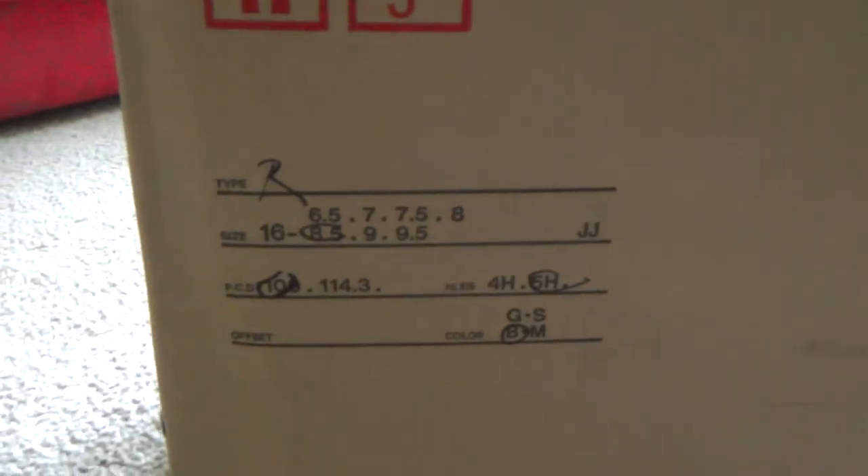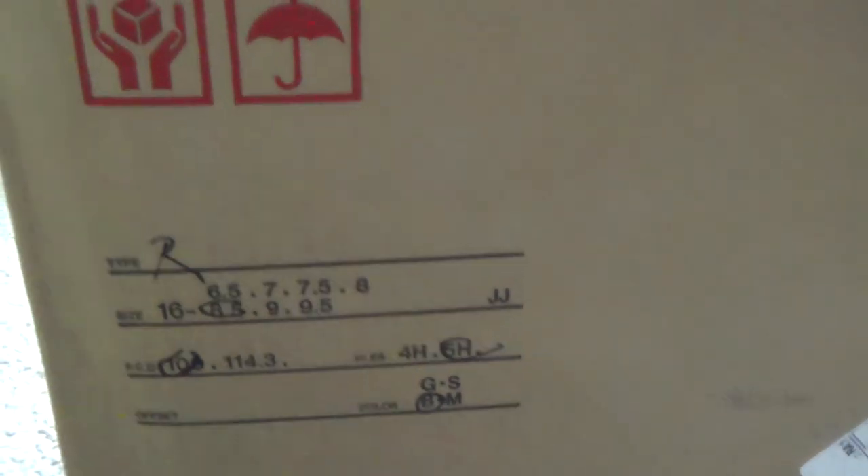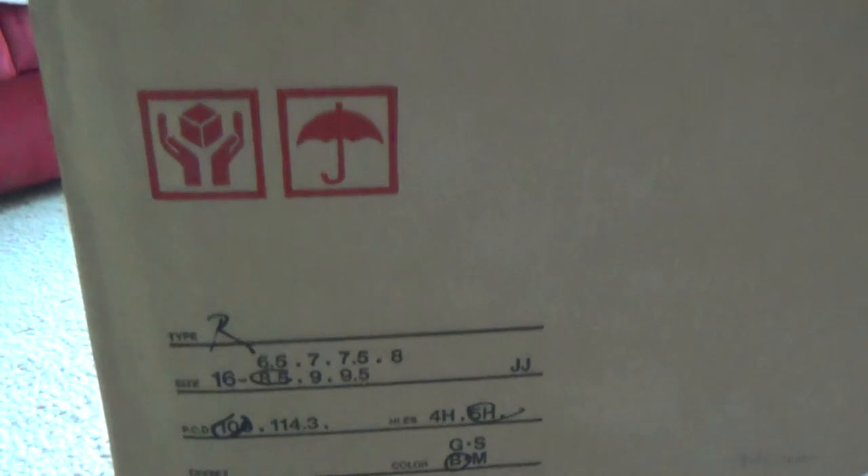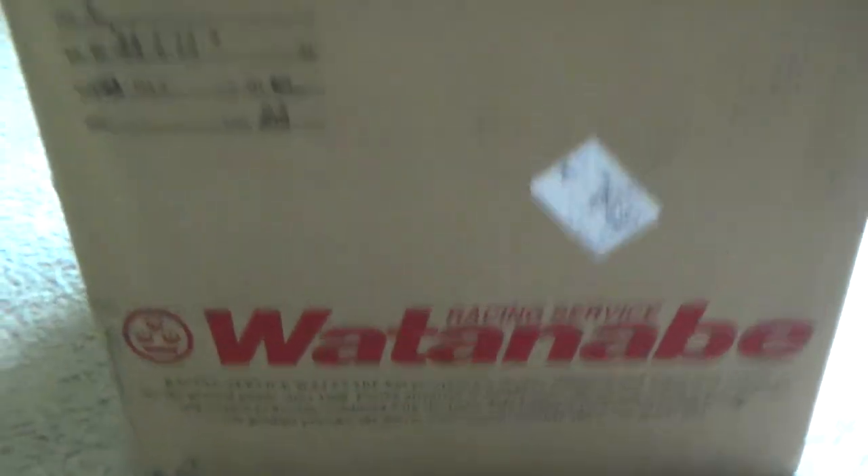You can see right there it's just got the Falcons on the side, it's got your size and fitment down there. It's got the Type R and a 5x100, and it's a 16-inch rim. So that's what came in, man. You got the little Watanabe racing service there.